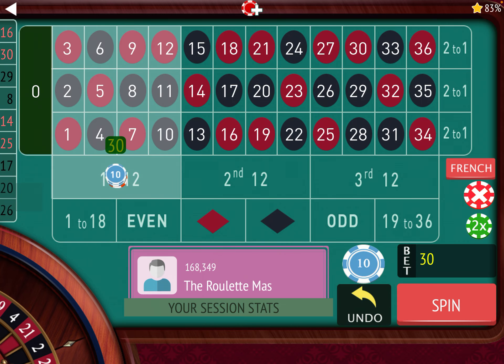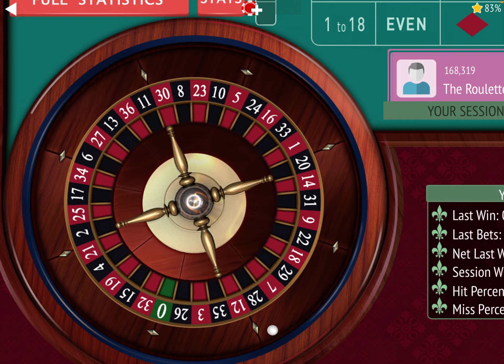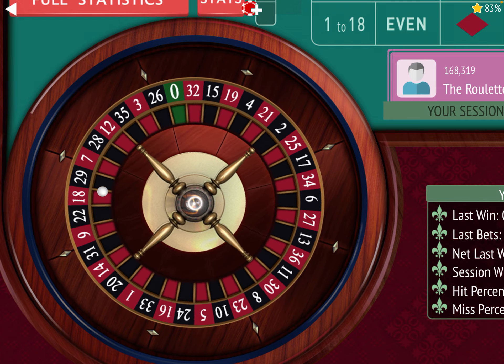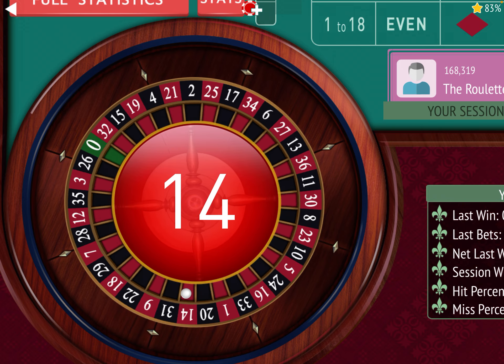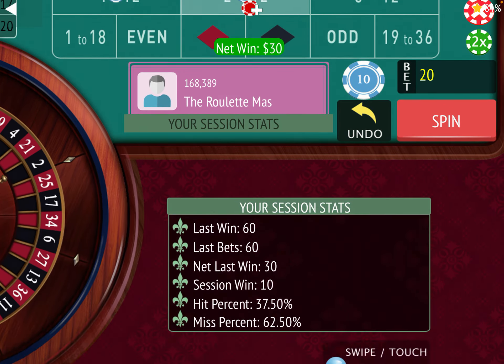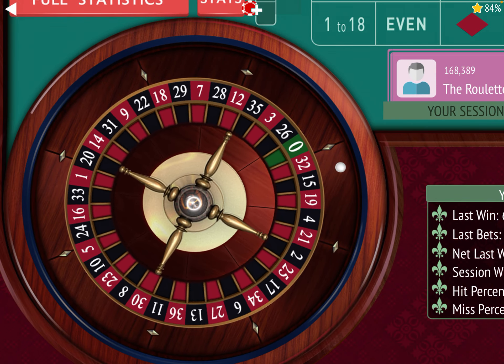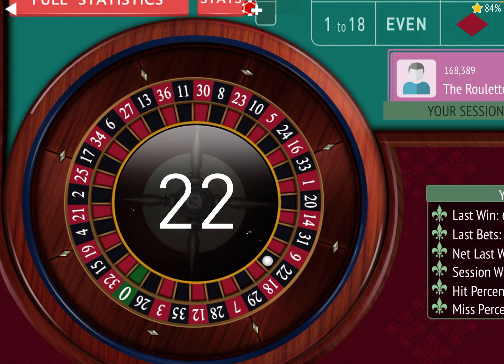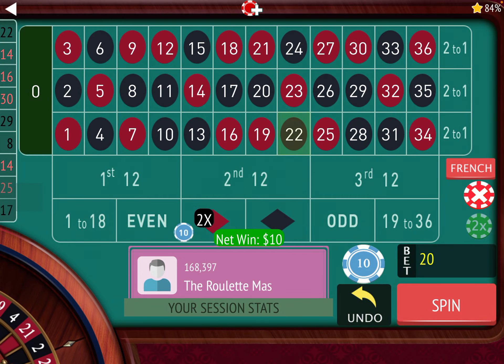It's time to bet again. We're going to triple the bet to $30. We won, so we're going to go back to $10 again. And we're up $10. We won again, so let's re-bet.